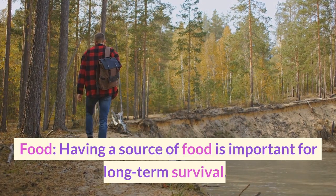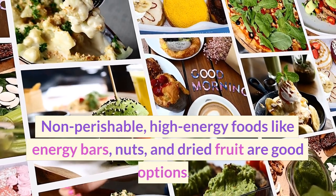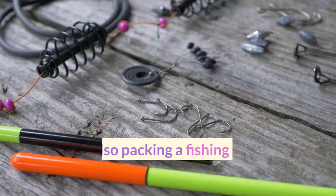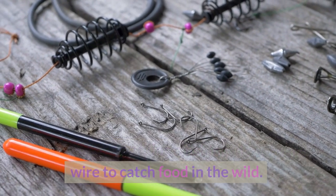Having a source of food is important for long-term survival. Non-perishable, high-energy foods like energy bars, nuts, and dried fruit are good options. Consider also packing a fishing kit or snare wire to catch food in the wild.